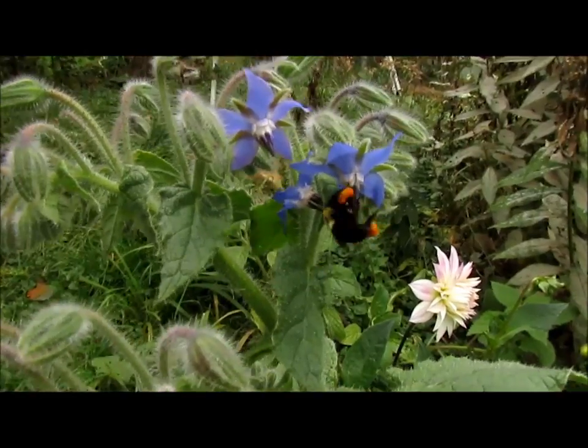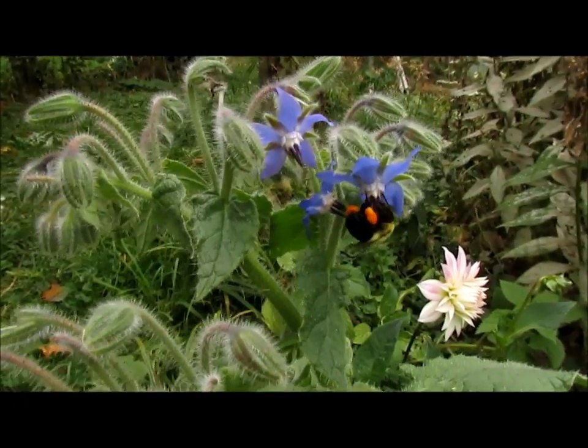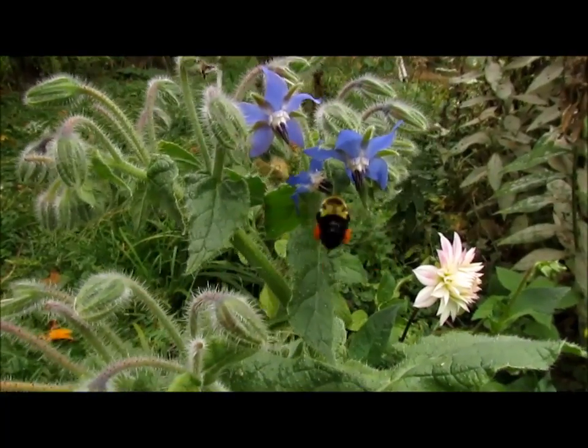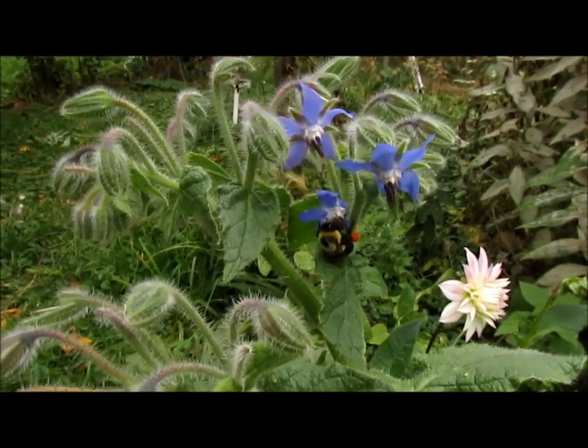I decided I would make some short videos on edible wild plants. The first one I wanted to talk about is borage.